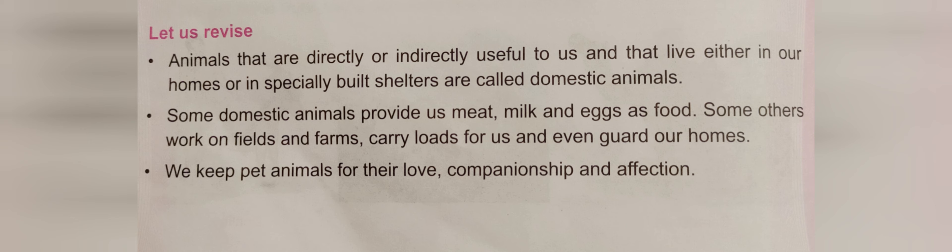We keep pet animals for their love, companionship and affection. Dear students, we like the company of animals, so we are keeping these animals as our pet. We like them to keep with us. Here, our lesson number 4, Domestic Animals, is finished.